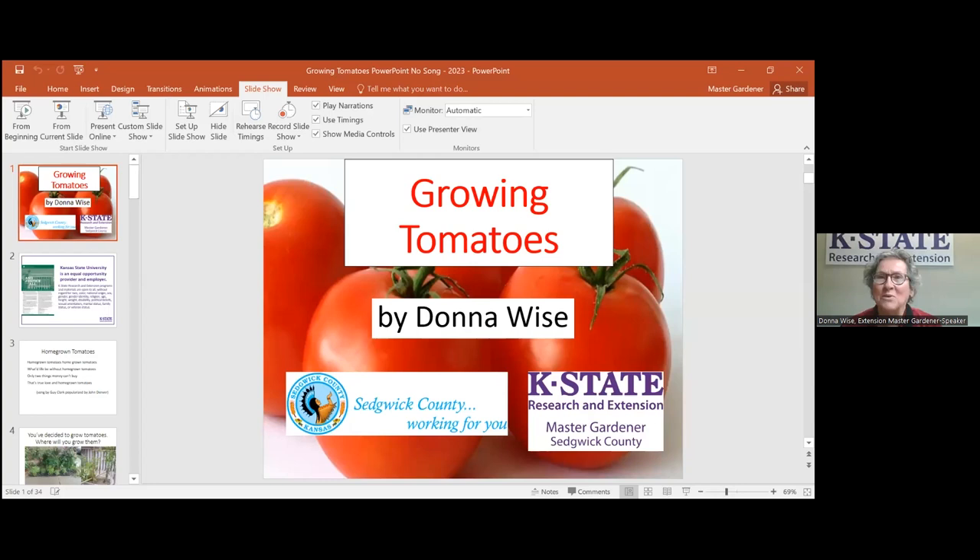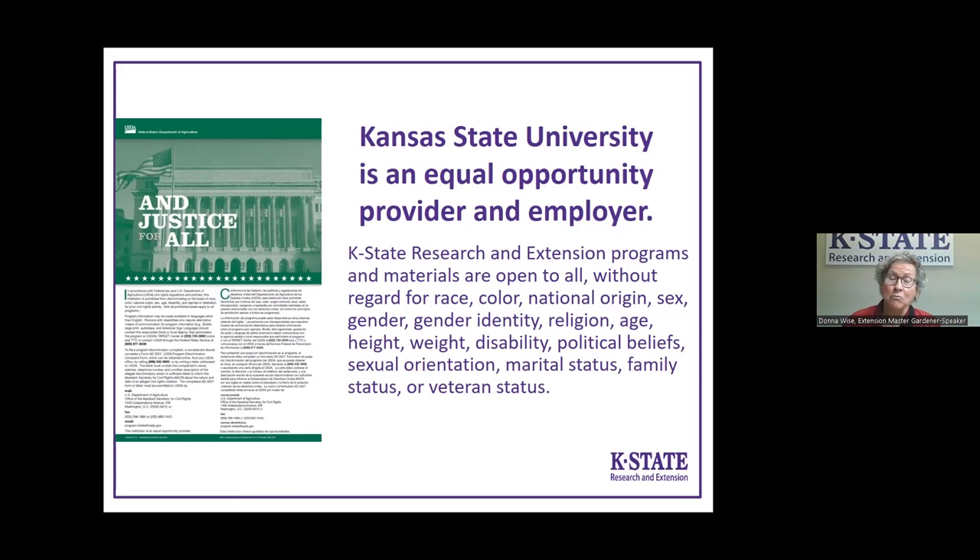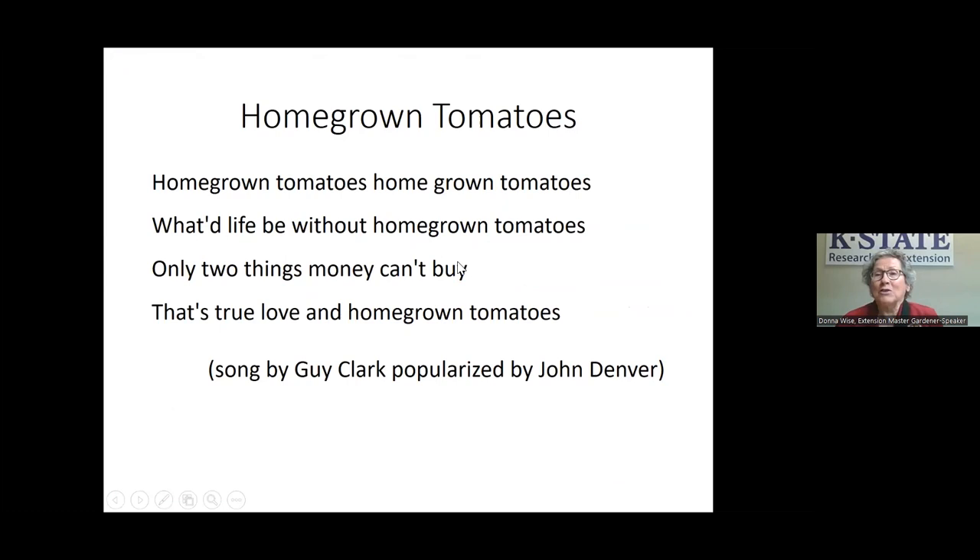It's great to be with you this evening. I'm going to get ready to do some screen sharing here because we're going to talk about tomatoes, and it's easier if I can show you pictures. We are K-State Research and Extension, partnering with the library. Sedgwick County provides most of the funding for the Sedgwick County programs, and we are very appreciative of that.